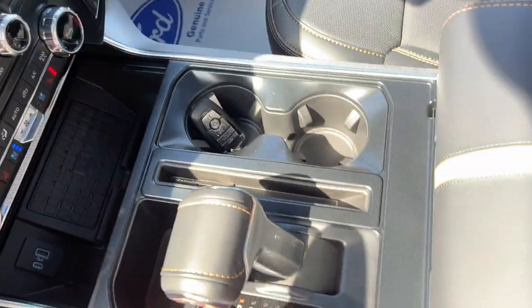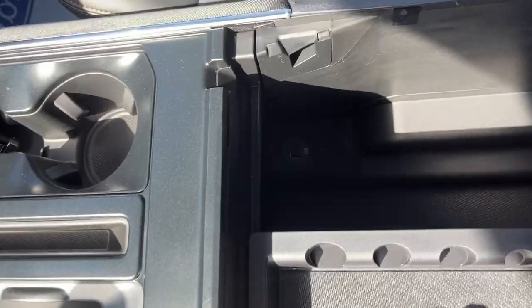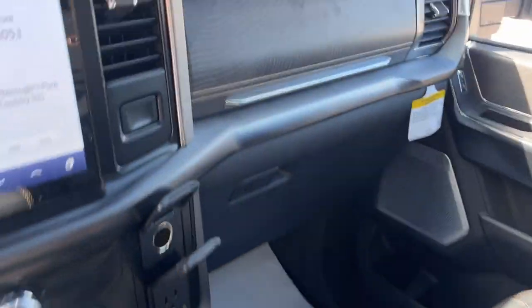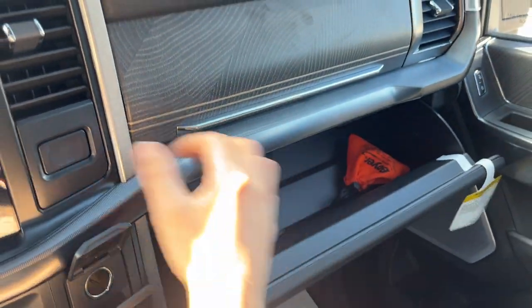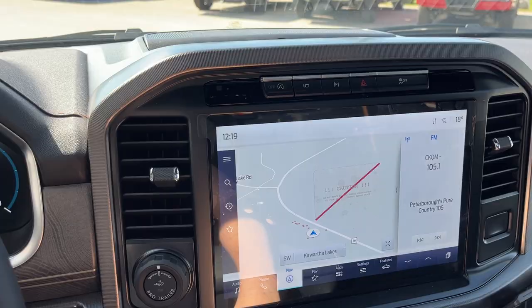Wireless charging, a couple of USB ports, your folding shifter, remote start on the key fob, and plenty of storage inside the center console with a couple of USB ports there as well — and it is lockable. You also have the lockable glove box and some storage above that as well. So a really nicely equipped truck all the way around.